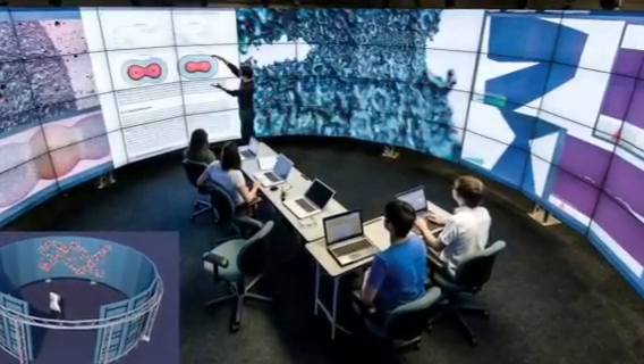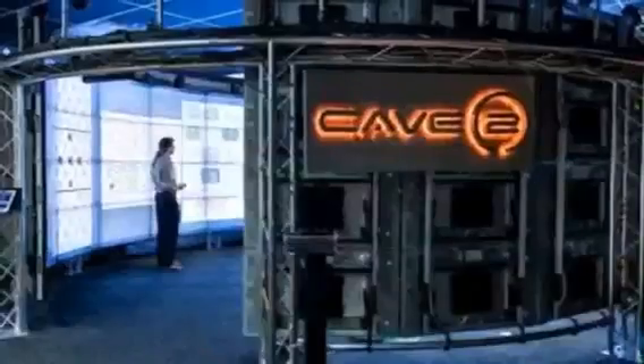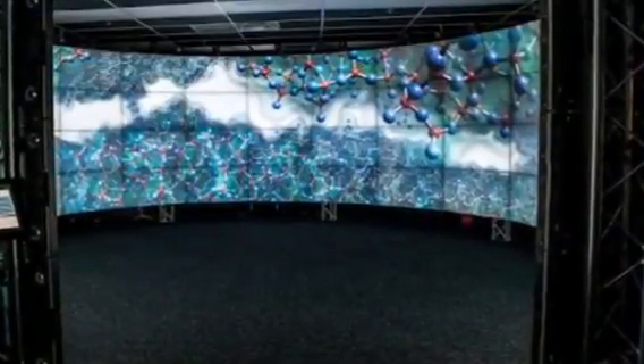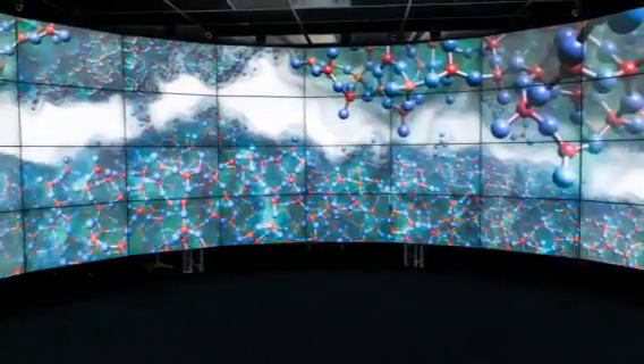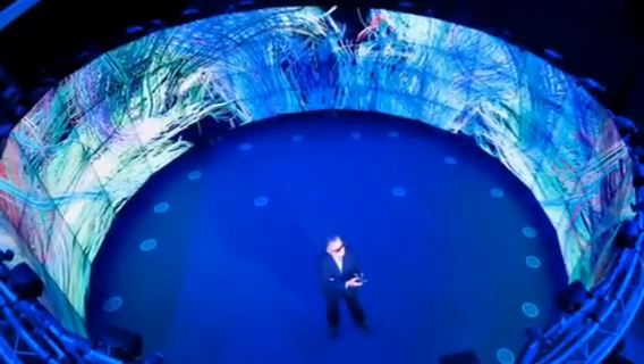Cave 2 is a hybrid reality environment that lets artists, scientists and engineers become fully immersed in their research. The Cave 2 is a 360-degree wraparound structure consisting of 72 LCD panels, a 20-speaker surround sound system, and a 10-camera optical motion-tracking system.